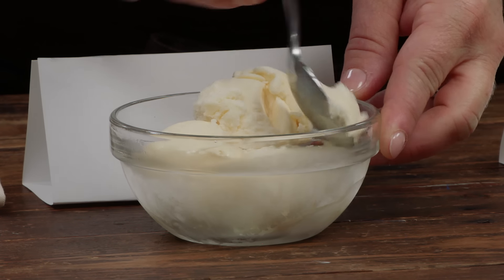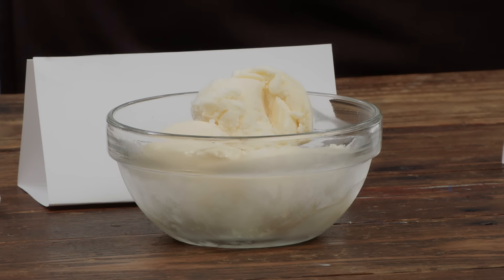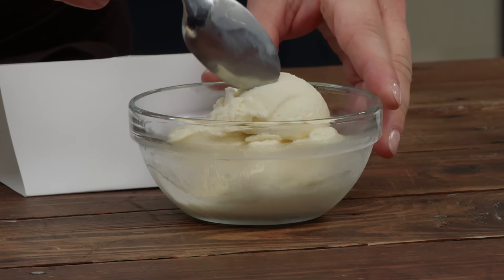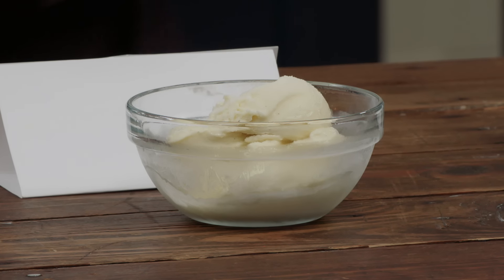There are big differences in sugar levels. Sugar has a big impact on texture — if there's less sugar, it's probably not going to be as creamy and may be a little on the icy side. There are also big differences in fat, and high fat and high sugar makes for a great ice cream.